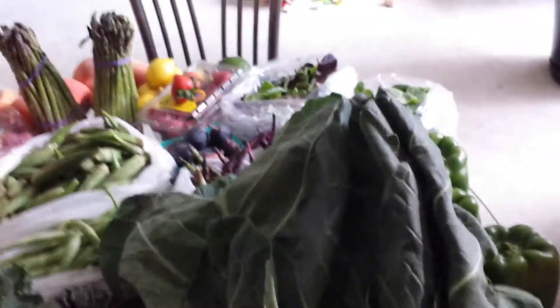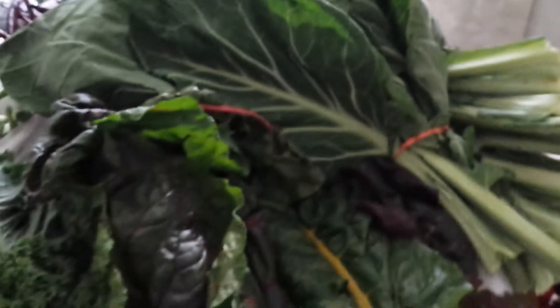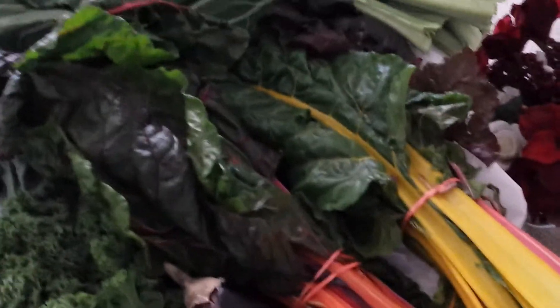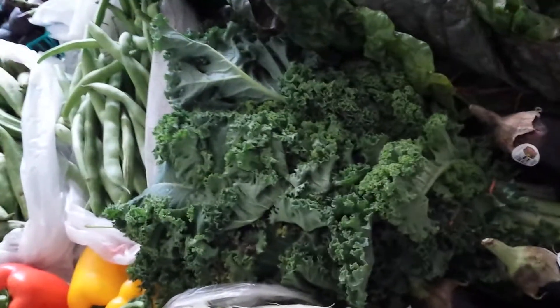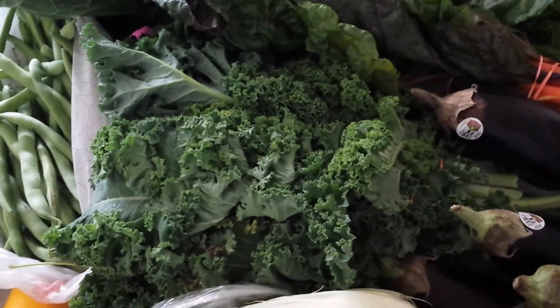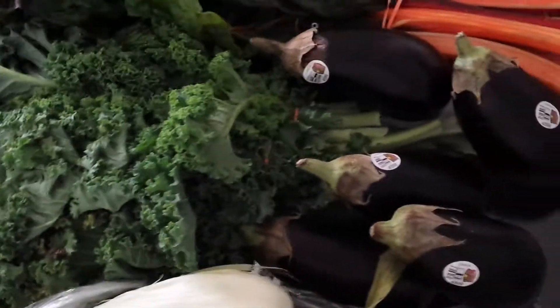Absolutely beautiful, wonderful, and green. Here we have some Swiss chard — absolutely gorgeous. If you notice the stems, notice how they're different colors — absolutely beautiful. Now we're moving on to some kale, which is also a green leafy vegetable, very delicious and packed with nutrients and minerals.